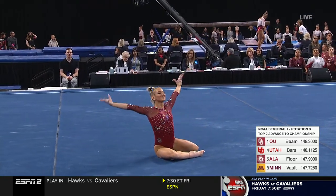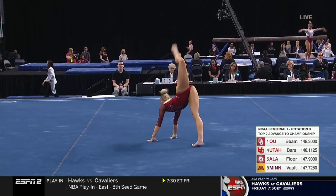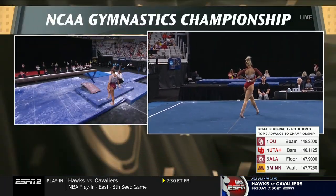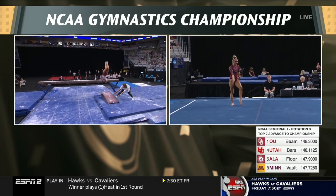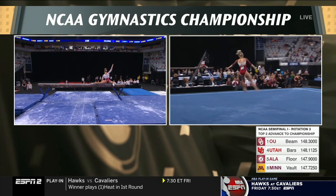Alabama has a great opportunity here. Utah opened the door just a little — they have two scores in the 9-7, so they'll have to count one of those. On the left now, that's Regan Smith mounting the beam for Oklahoma.